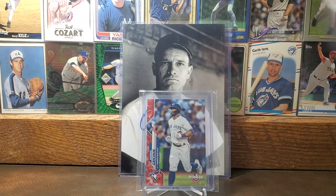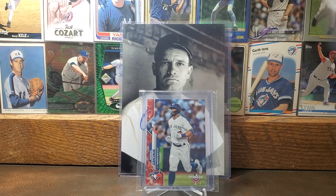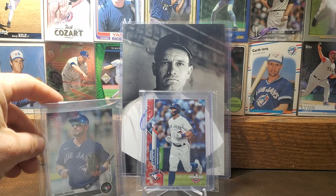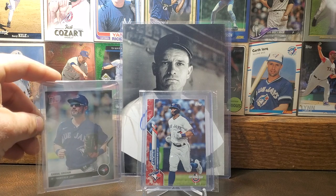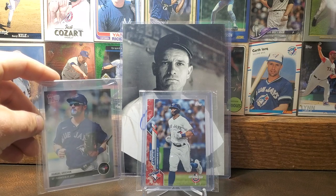Here we got some Randall Grichuk. Here is his 2020 Topps Opening Day — this is like a super short print, I found that out from Greg Tiger 727. He did some looking up, and you got the Canadian maple leafs on the side there — just a different image on Opening Day, pretty cool looking card. Then there's the 2020 Topps Now Highlight card. Grichuk had 31 home runs in 2019, so he's got a lot of power. I think he's one of the most undervalued and underappreciated players in baseball. Glad the Diamondbacks signed him too.